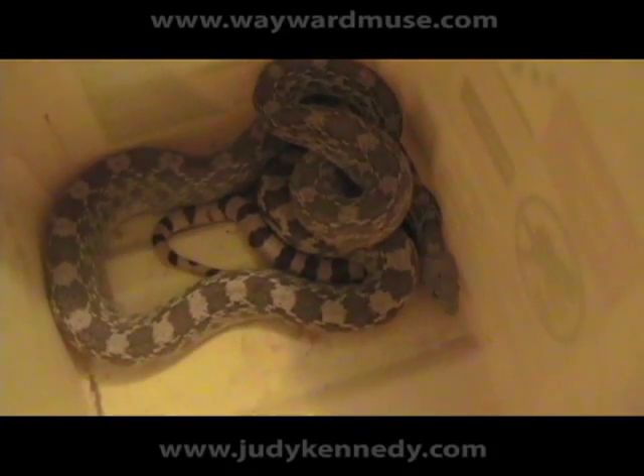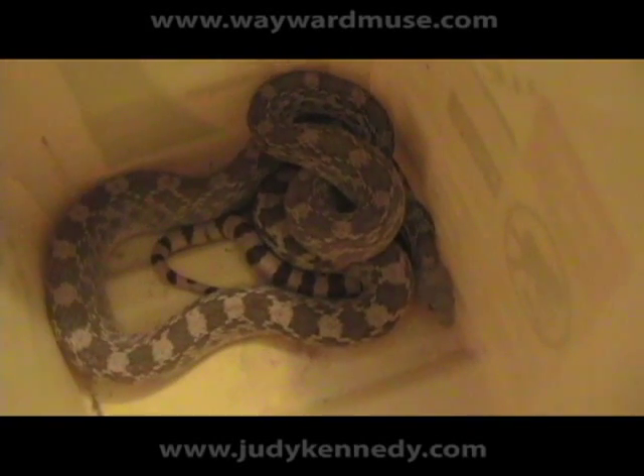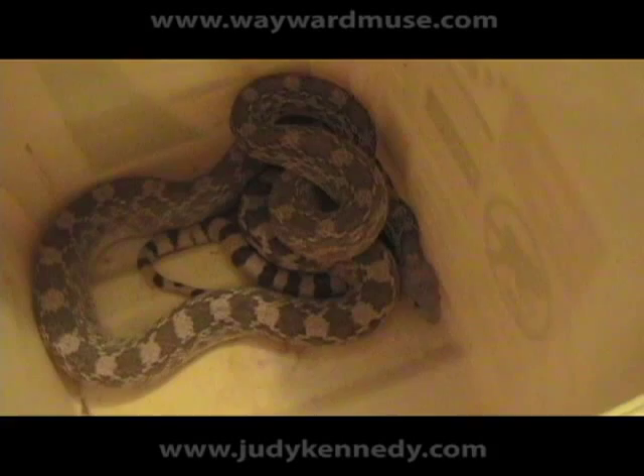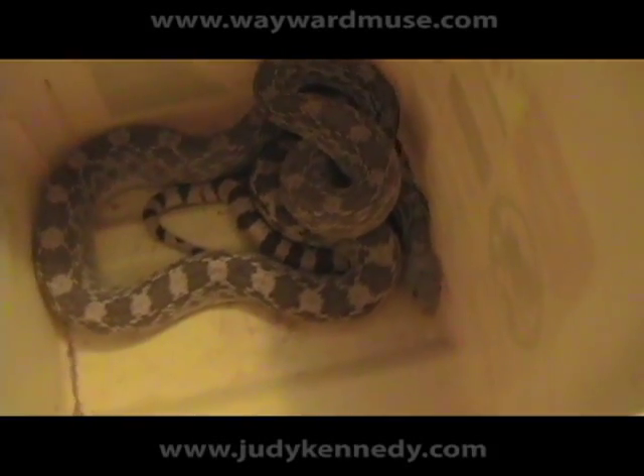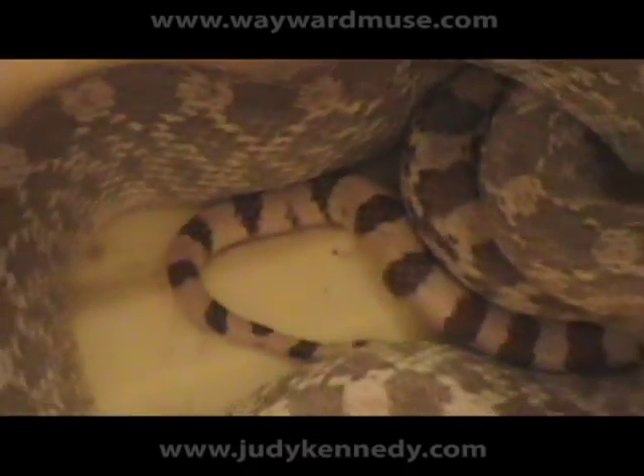It's a gopher snake, and they look almost just like rattlesnakes at first glance, and that's what scares a lot of people. As soon as I saw it, that's what I thought it was. But it doesn't have any rattles, but it does have the black bands at the base of the tail, as you can see.